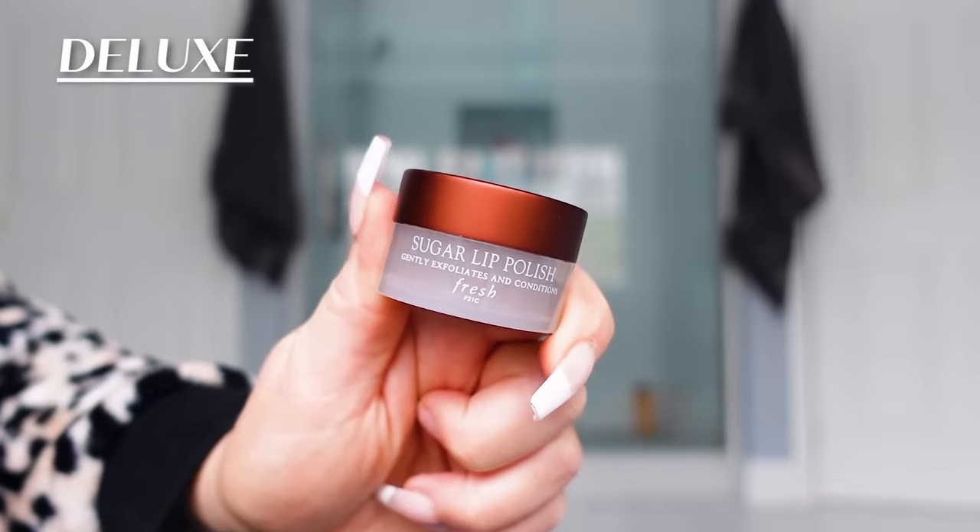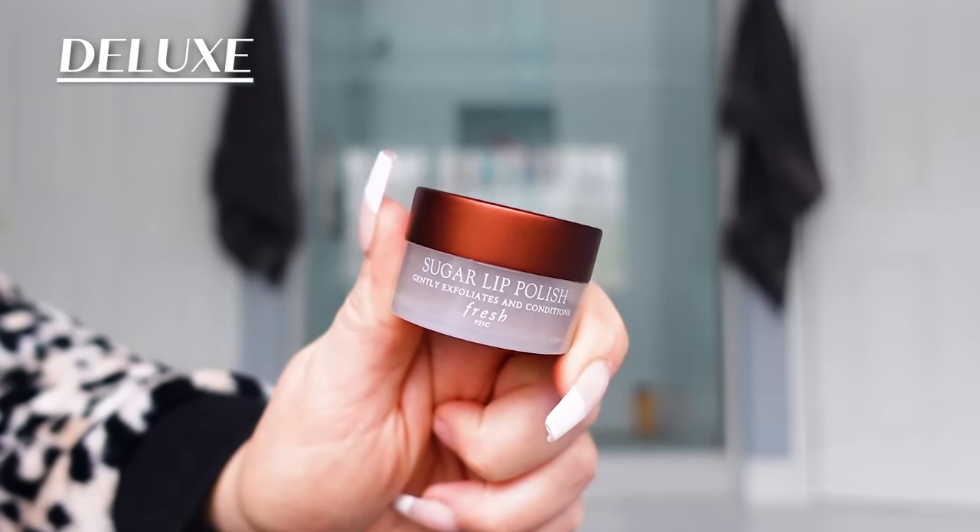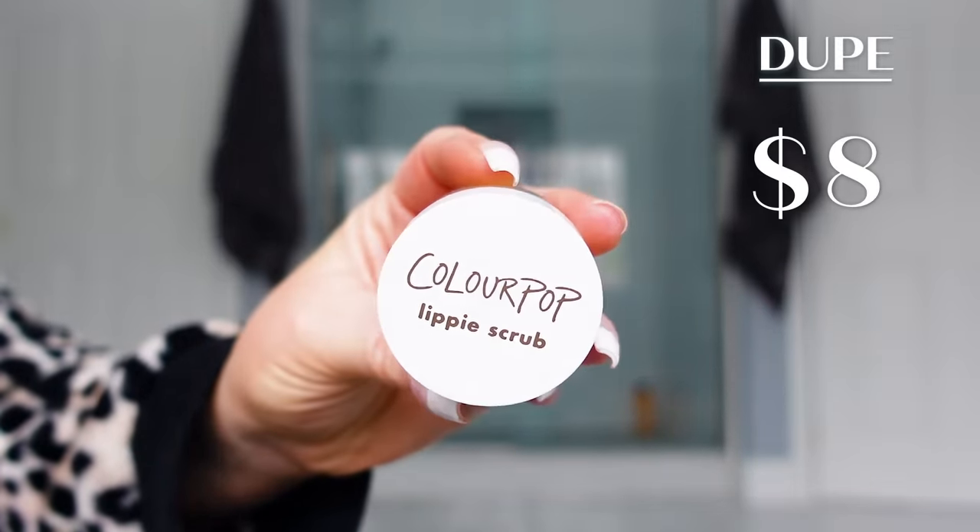Up next, we're going to talk lip products — two different categories with two products each. First up are lip scrubs, which are great to exfoliate your lips. One of my favorites is from the brand Fresh — this is their Sugar Lip Polish, which normally retails for about $18. It's a sugar scrub you apply to your lips to completely exfoliate them. It feels amazing, my lips are always baby soft after, and it smells so good. A great affordable option I love is from ColourPop — this is their Lippy Scrub, normally $8. They have a couple of different ones; I have the yellow one here. It's the same sort of thing — a sugar lip scrub to exfoliate your lips. It tastes really good too, although I would not suggest eating it, and it works great.